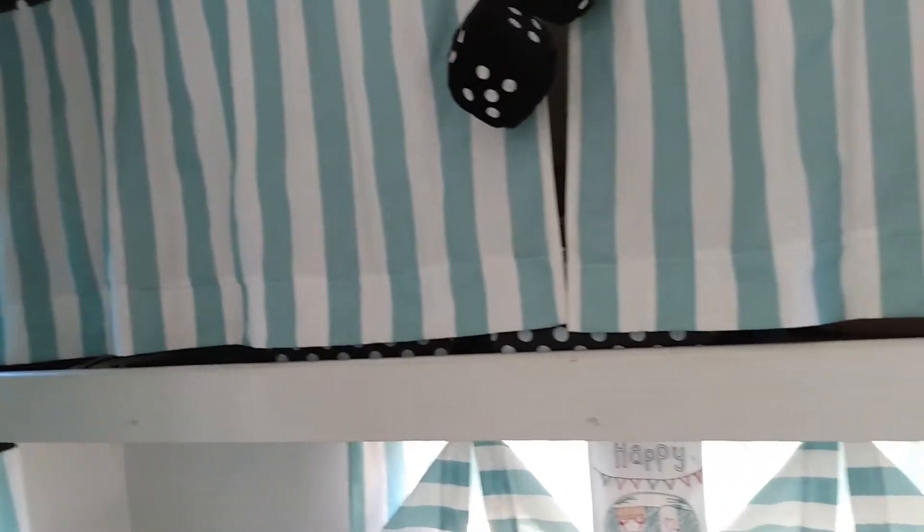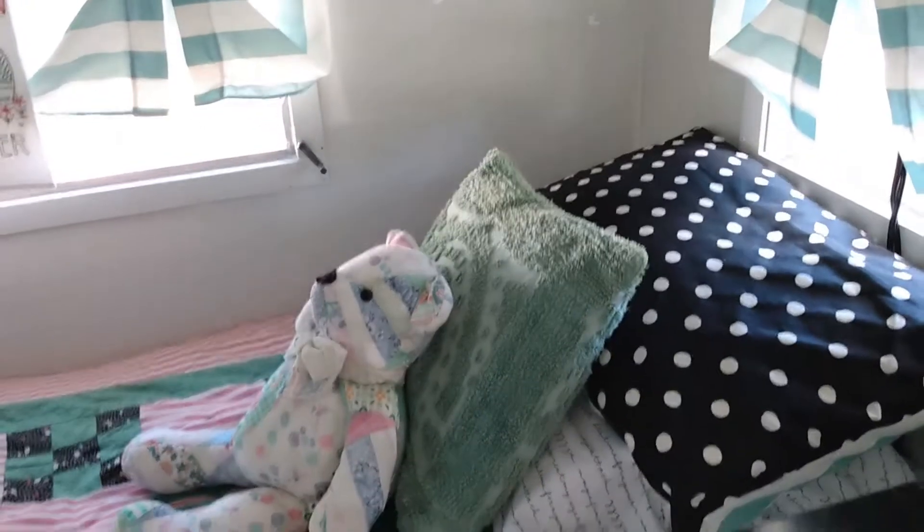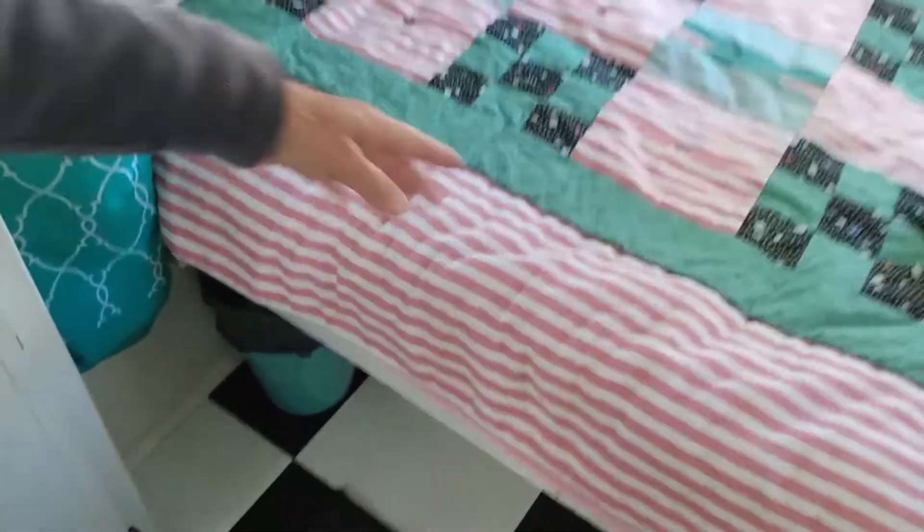Does any of that fall off when you're towing? No, it hasn't. And then she has a twin bed down here, and that will pull out to here but I just never need it. And I made the quilt.